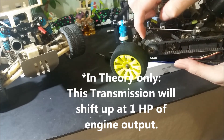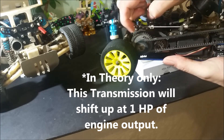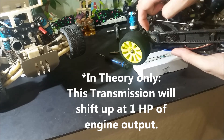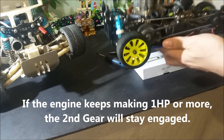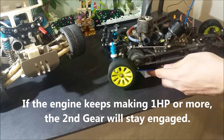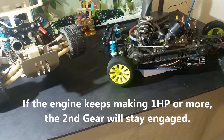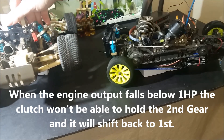to shift to 2nd gear at 1hp of output. When the engine accelerates and hits 1hp, the clutch will slip up and go to the 2nd gear. Now, as long as the engine keeps making that much power or more — maybe 2 or 3hp — then the clutch will keep the 2nd gear engaged.